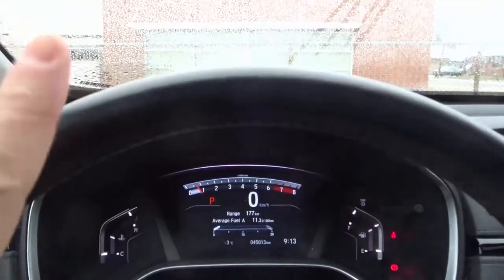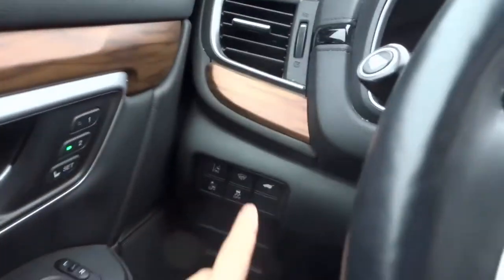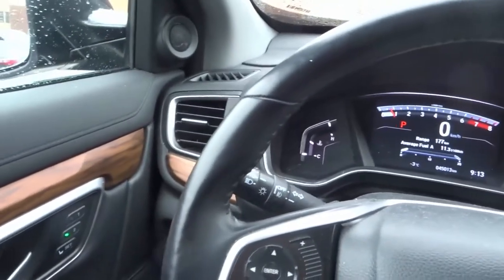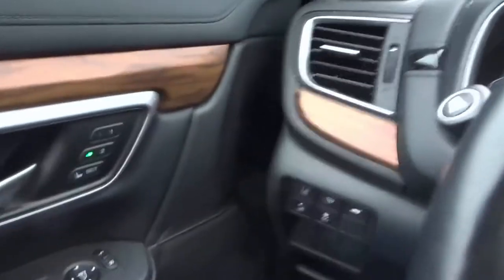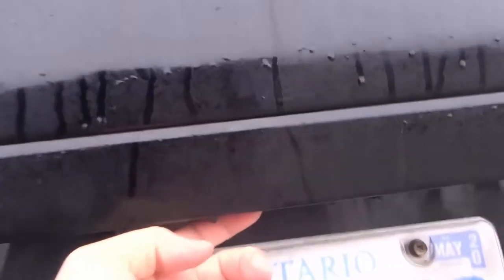Number two: there are actually three ways to open the trunk. The first way is to push and hold the button on the door — that will open the trunk. The second way is on the actual key fob; you can see there's a button right there to open and close the trunk. And the third way is actually on the trunk itself — there's a long button on the left that allows you to open the trunk.